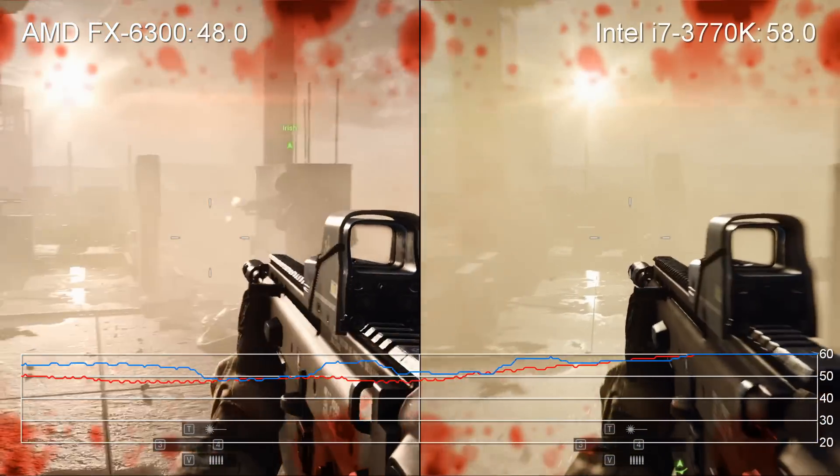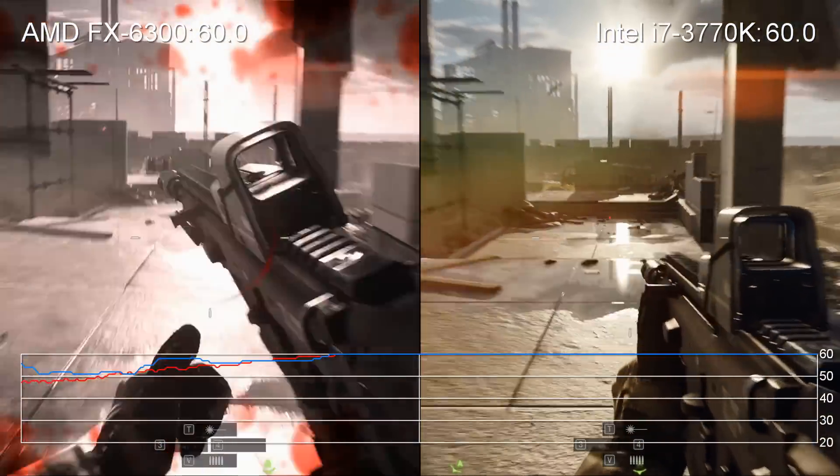Stand by. I'm reloading. Okay, I'm moving. Stable.